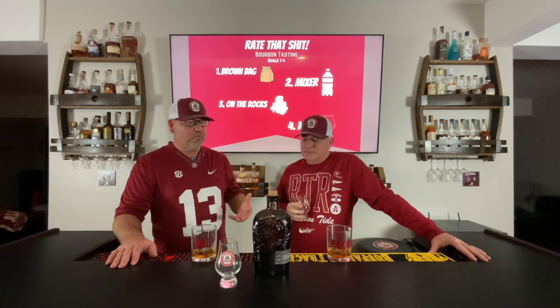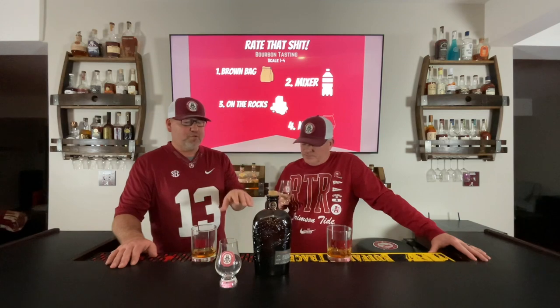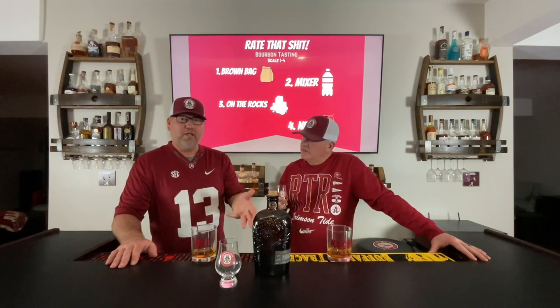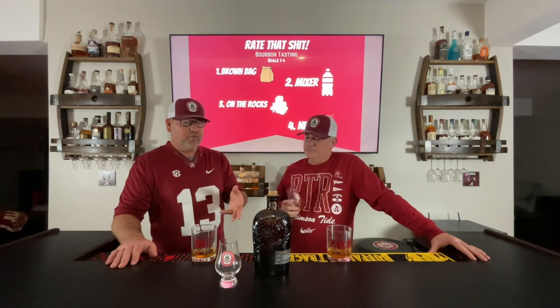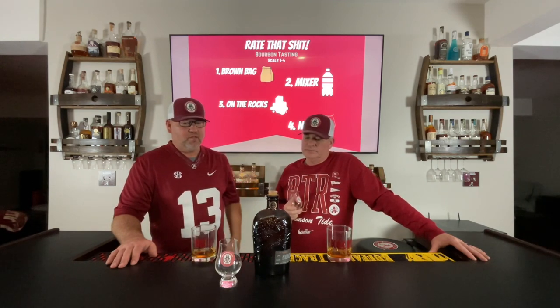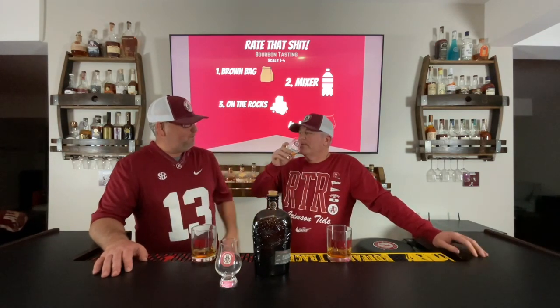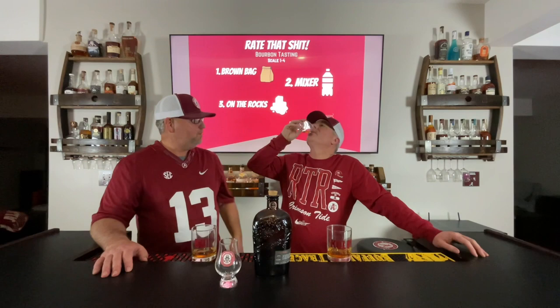I would put this bourbon — I would buy this bourbon if you're just starting out collecting or drinking and you want something with a higher price point but a smoother flavor. I would steer most newcomers away from a higher proof bourbon into something like this that's pretty good.